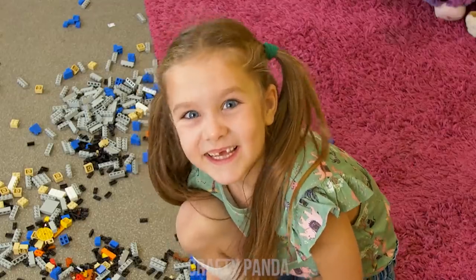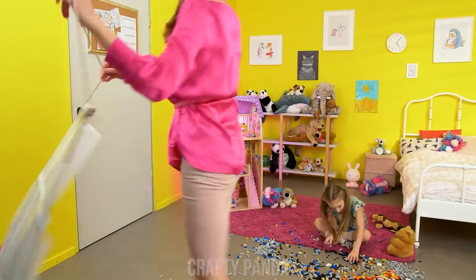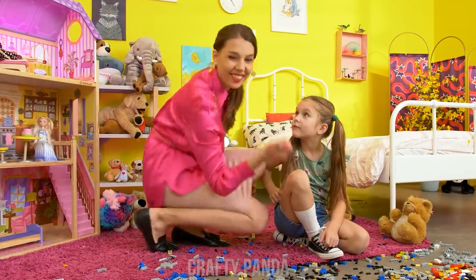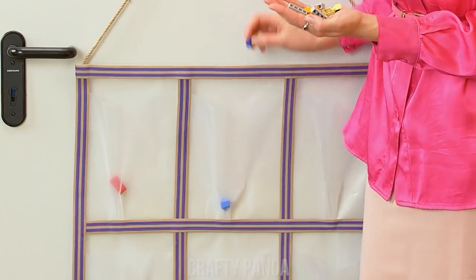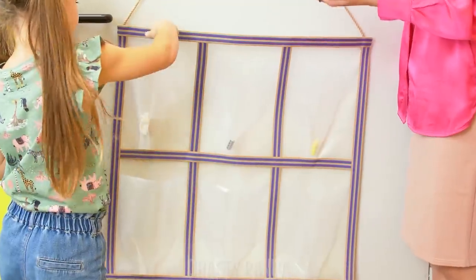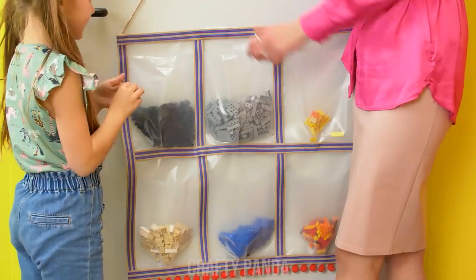Sweetheart, it's time for bed! Okay! Oh gee, what a mess! Let's make cleanup fun! My dear! I have a puzzle for you! Just take the Legos and put them with pieces of the same color! Cool! And done! Good job!